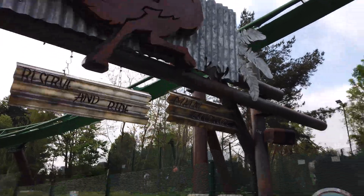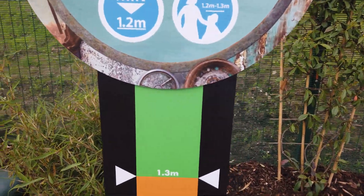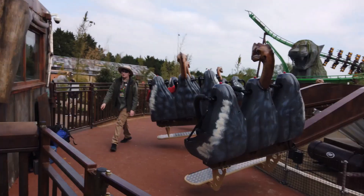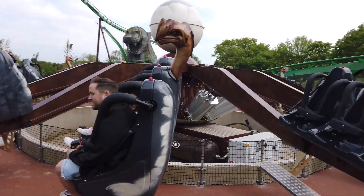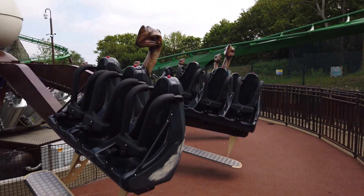Okay, so this is Ostrich Stampede. The height restriction is 1.2 metres if accompanied by an adult or 1.3 metres on your own. Loads of nice planting again. This is themed to the film — I have a confession: I was a big fan of the original Jumanji film and had it on VHS, but I haven't seen the more modern films. I do recognise the ostrich stampede from the marketing for the newer versions though. It's got an egg in the middle and over-the-shoulder restraints — interested to see how this rides.